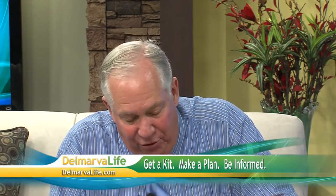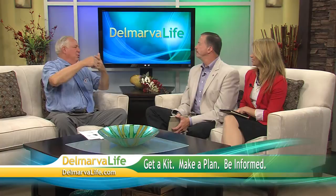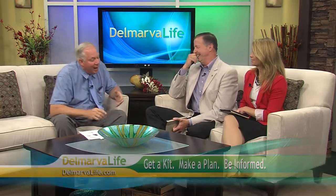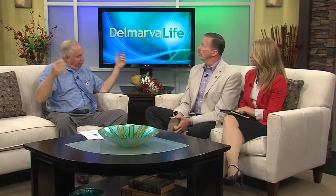We have three mantras that we like to ask people to think about. You should have supplies on hand — we call it 'make a kit.' A lot of it's common sense: you should have a flashlight, batteries, canned food, and a manual can opener. We had one person put an electric can opener down in the basement and all the power went out. So, have supplies on hand. Then sit down over dinner and make a plan with your family in the event of a hurricane or tornado — this is where we go, kids, and this is what we're going to do. Just talk about it, including in the event of a fire, how each of you gets out of the house.